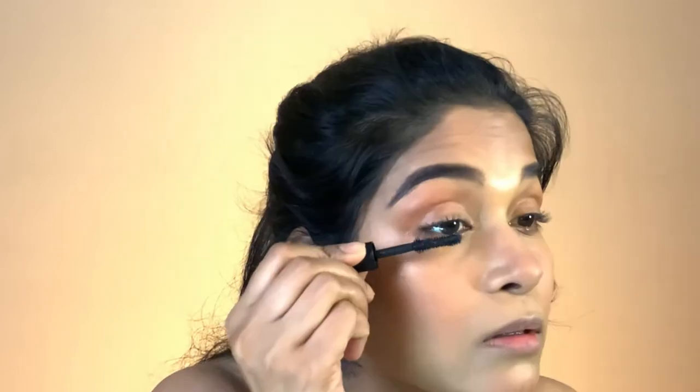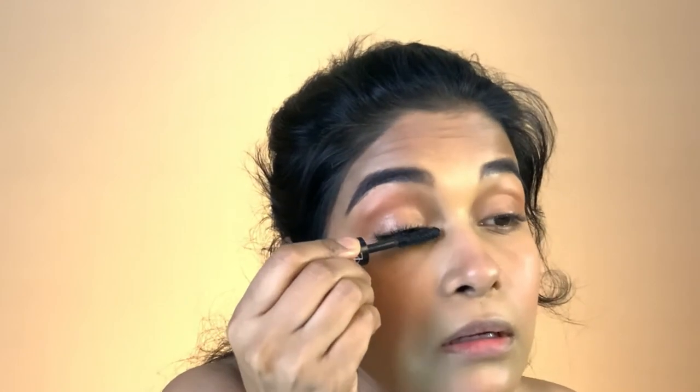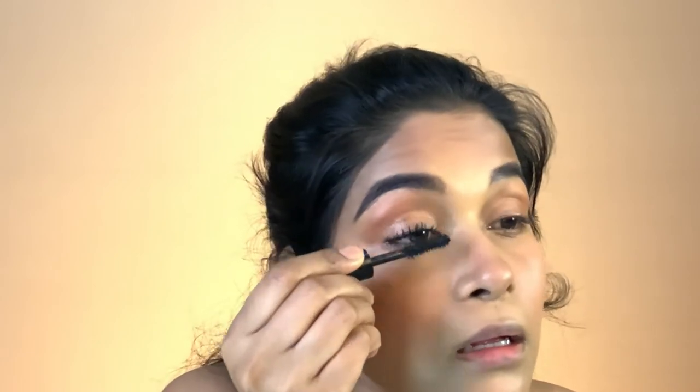My eyes are mostly done and I'll just do my mascara now. I'll let it dry, and once it's dried I'll use my smudge brush to remove any excess that might have spilled onto my lids.